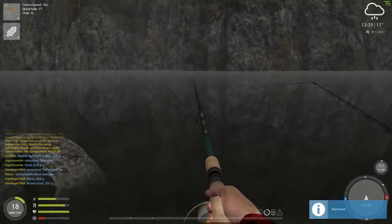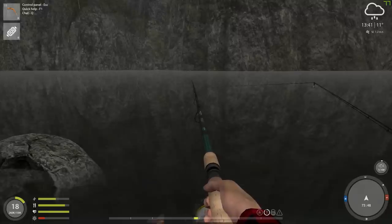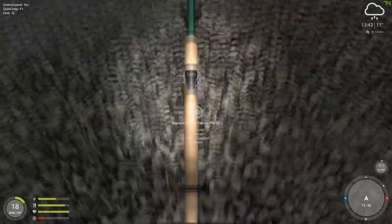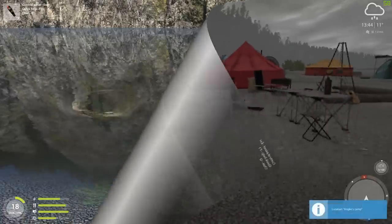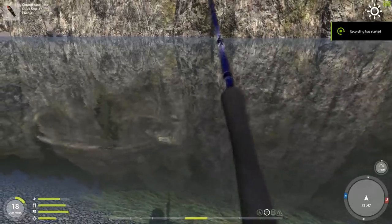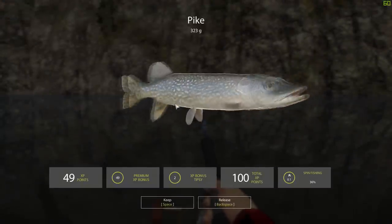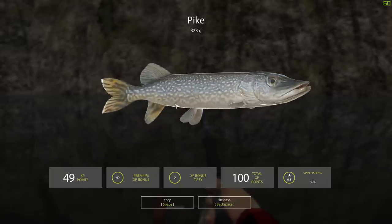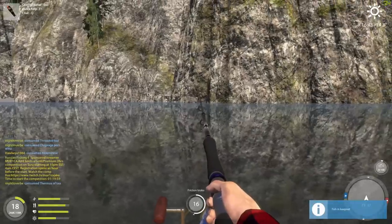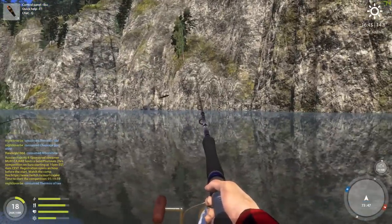They're definitely the XP hogs right here. Unless you can get a monster taiman — I doubt my gear will handle it, they're pretty darn big. Looks like I got a little something here — not sure what it is. Little pike! Isn't he cute? Little bitty pike. Well, the sun has come out, the rain has stopped, and already the fishing has started to improve.